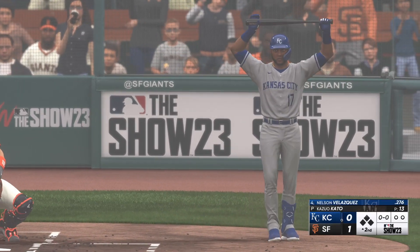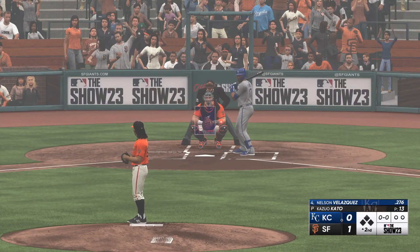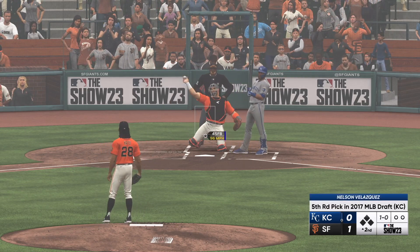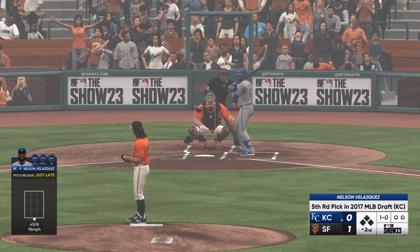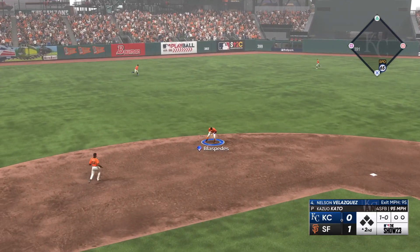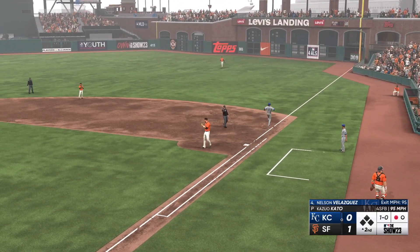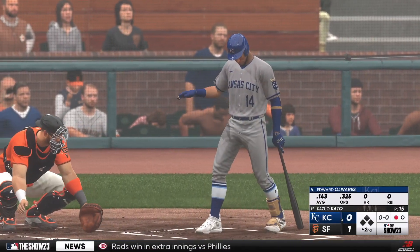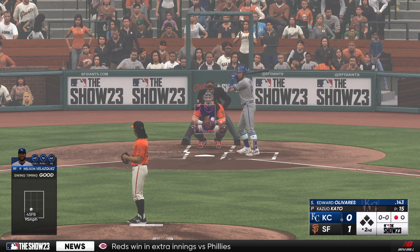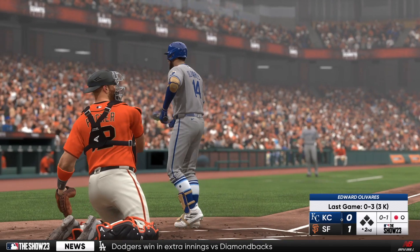Back here at Oracle Park, second inning, set to go. To the plate for Kansas City, Nelson Velasquez. Kato back to work — that one missed. Ripped to short, tosses to first, one out in the second. Edward Olivares steps in for the Royals — sat out last night's game but back in there today. He swings and misses, and it's nothing and one.